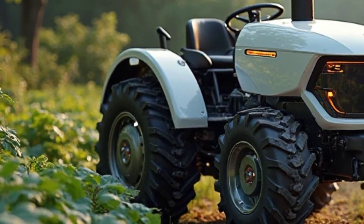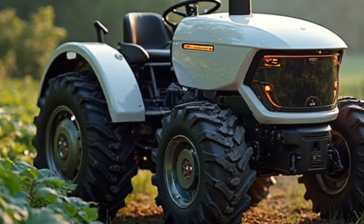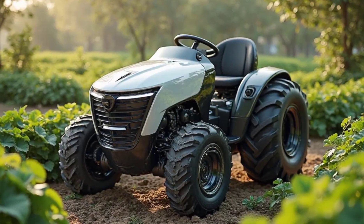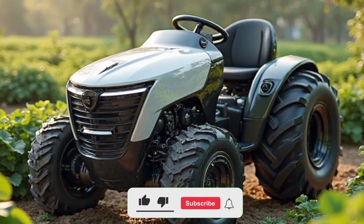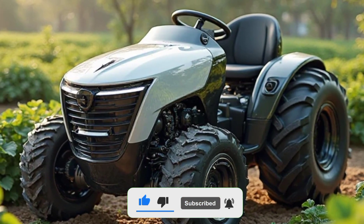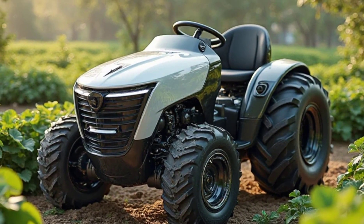That wraps up our detailed review of the Tilmer Electric Mini Tractor 2025. Let us know in the comments if you think electric tractors are the future of farming. Don't forget to like, subscribe, and hit the bell icon for more in-depth reviews. See you in the next video.